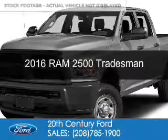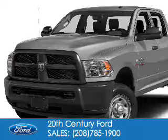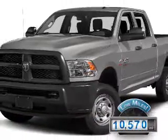This is a used 2016 Ram 2500. It's powered by four-wheel drive and an eight-cylinder engine. With fewer than 15,000 miles, this vehicle has a long road ahead.